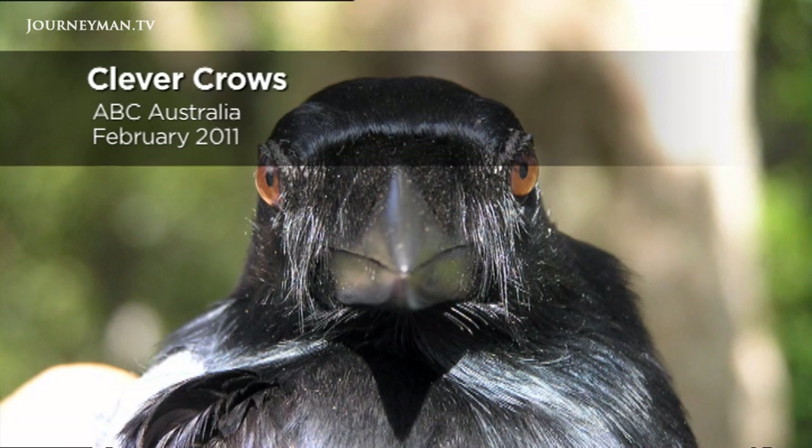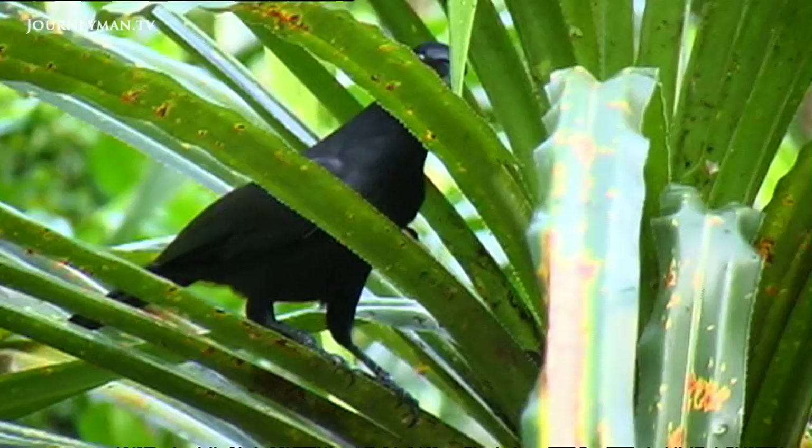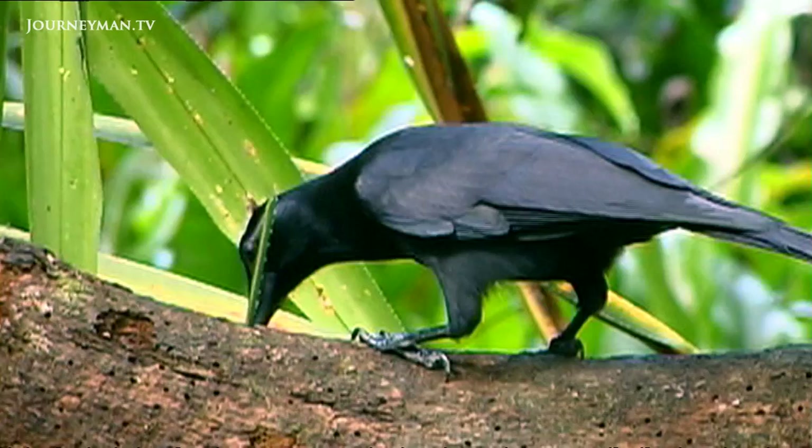The call of the New Caledonian crow — as different to the Australian crow as its behaviour. This clever crow is one of the few species, apart from humans, known to manufacture and modify tools. This female is making a barbed tool from a pandanus leaf, perfect for ferreting out its dinner hidden deep in a log.